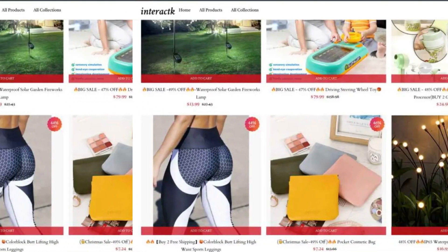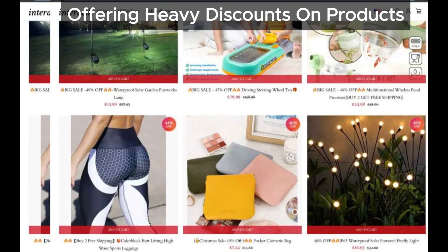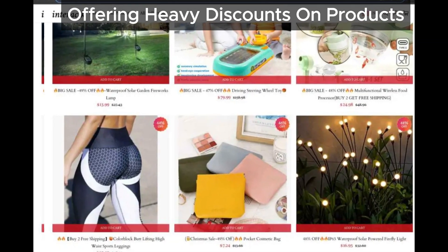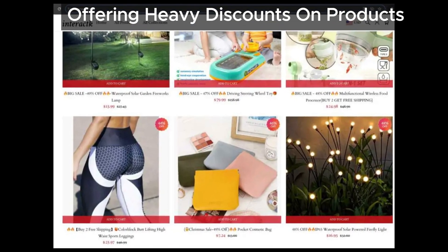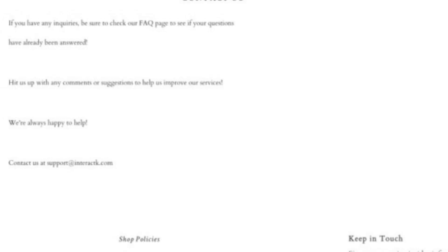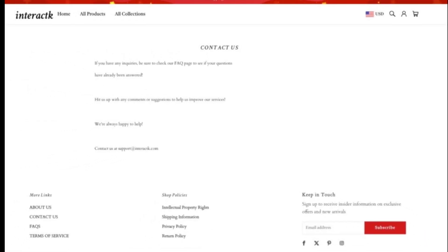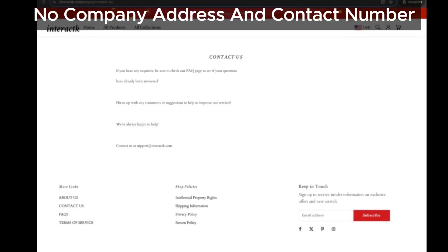First up, let's talk about those tempting discounts. Interact is throwing around discounts like confetti, but hold onto your wallets — heavy discounts can often be a warning sign.